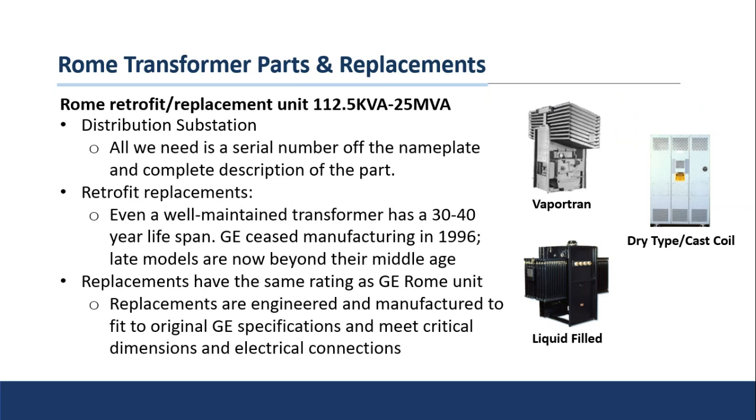The Rome transformers were manufactured in Rome, Georgia — these are the distribution-size units, 112 kVA to 25 MVA, so the medium-sized range. We can support parts as well as replacement units. Part Supercenter actually has three employees who sit in the Rome factory with access to all the drawings, and two of them were actually employed at the Rome factory when it was live and operating, so there's a wealth of knowledge they bring. Again, the serial number from the nameplate gets us what we need.